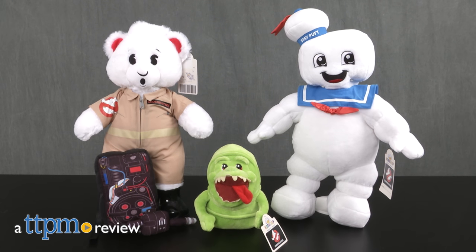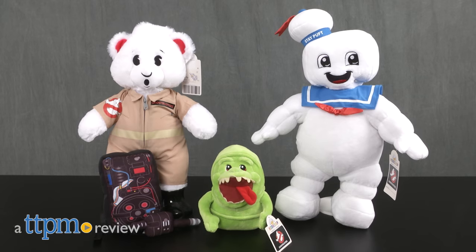There's something strange in the Build-A-Bear Workshop neighborhood. Who you gonna call? Hi, I'm Laurie from TTPM, and Build-A-Bear Workshop is busting ghosts with new Ghostbusters plush toys.